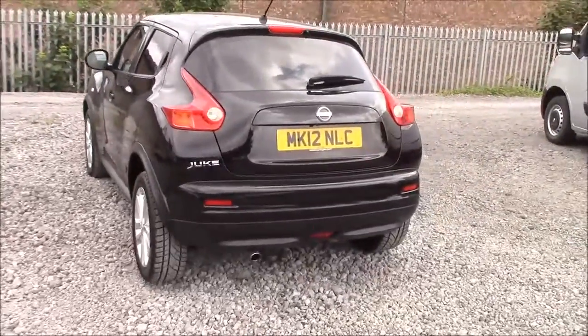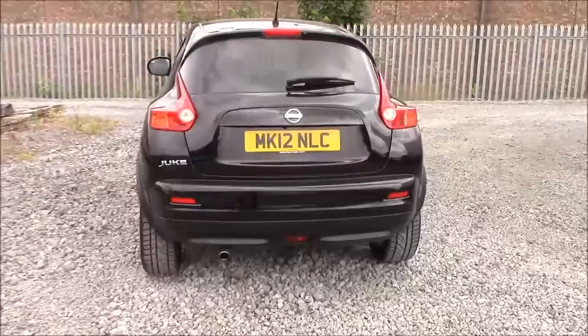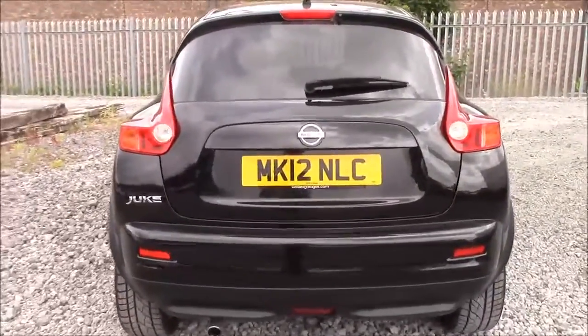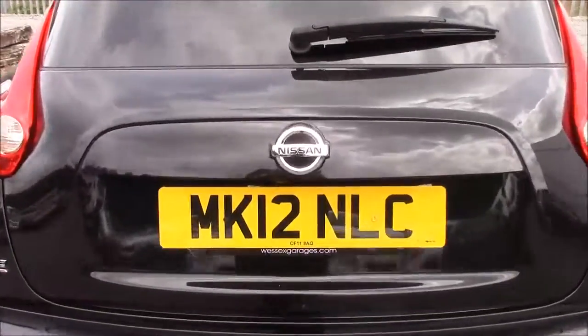Approaching the rear of the car we can see that all the rear windows are fitted with privacy glass, which not only enhances the safety of your occupants from UV light but also helps to keep the car nice and cool during warmer weather, as well as improving the overall appearance of the car from the outside.